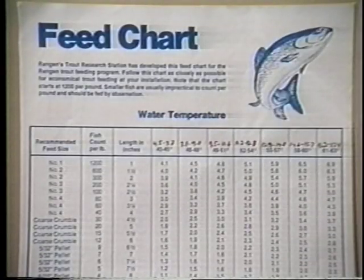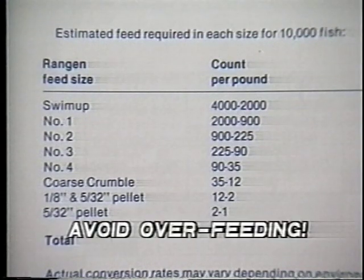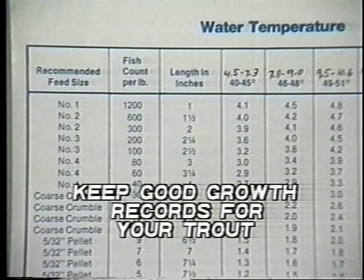The best water temperature range for growing trout is between 55 and 65 degrees Fahrenheit. In very warm water, above 68 degrees, a trout's digestive system doesn't utilize nutrients well and some of the food will not be fully digested. The best way to determine the correct amount and size of food for your trout is to use a published feeding chart, usually provided by the feed manufacturer. The chart should be used as a guide. It's important to remember that fish should be fed less than they will eat, and overfeeding should be avoided. Good growth records for trout on your farm can help to predict the growth rate expected during each season.